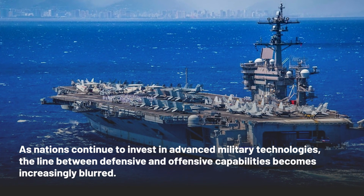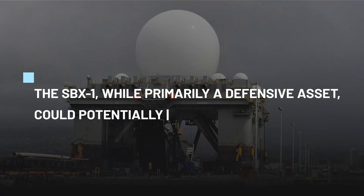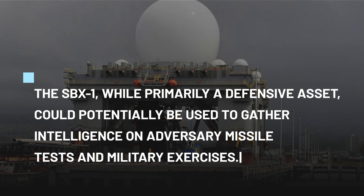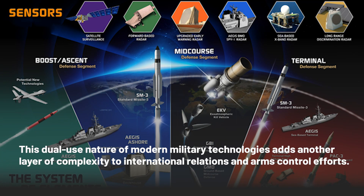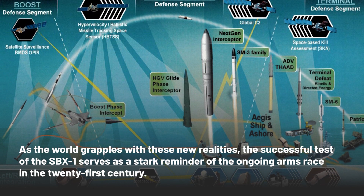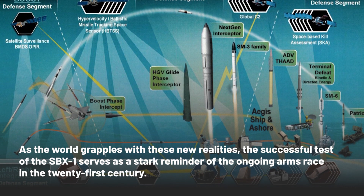As nations continue to invest in advanced military technologies, the line between defensive and offensive capabilities becomes increasingly blurred. The SBX-1, while primarily a defensive asset, could potentially be used to gather intelligence on adversary missile tests and military exercises. This dual-use nature of modern military technologies adds another layer of complexity to international relations and arms control efforts.